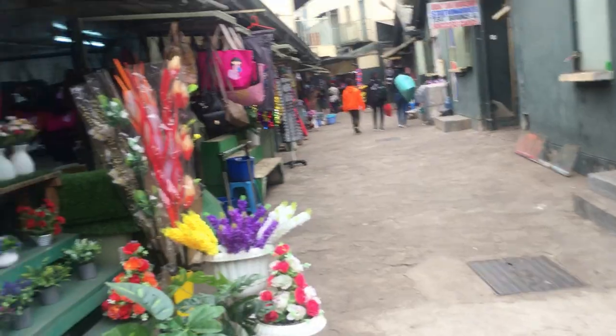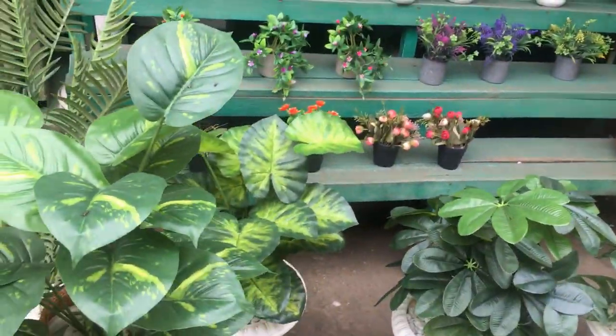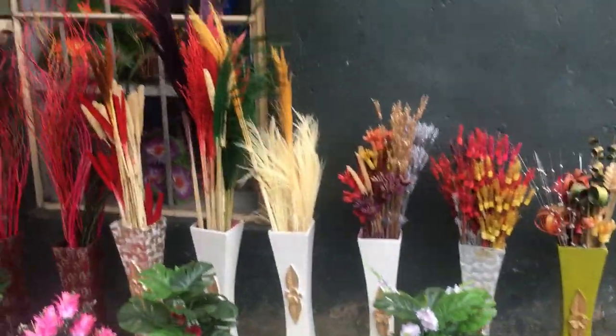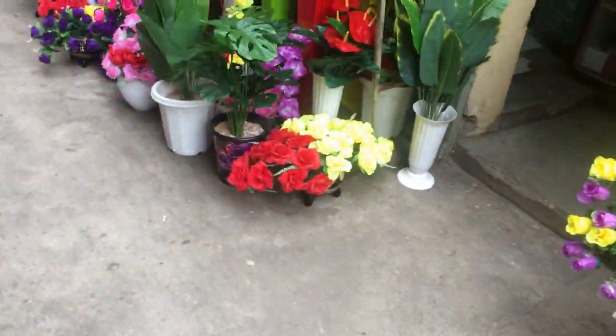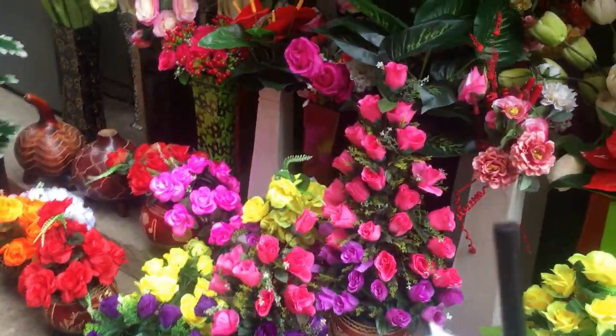So the first thing you see as you enter are the artificial flowers, and they are all in different types and colors of vases. You just select what exactly you want, and as you keep moving around you can even find more flowers.